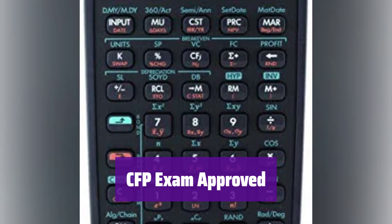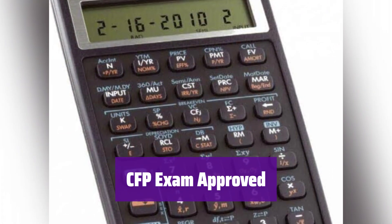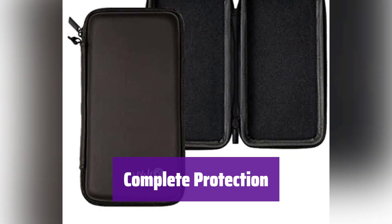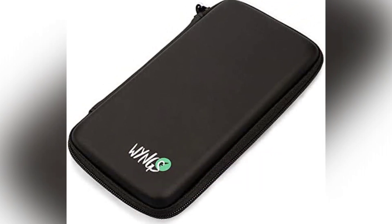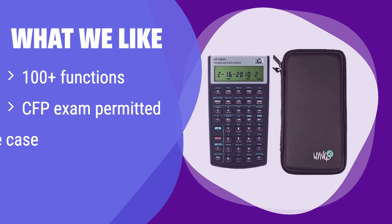It's permitted for use on a CFP certification exam, making it a valuable asset for those pursuing a career in finance. It's a reliable and trusted calculator for important exams. The included protective case keeps it safe from bumps and scratches. Your investment is protected with this high-quality case. What we like: it has more than 100 functions, it's permitted for use on the CFP certification exam, and it comes with a protective case.